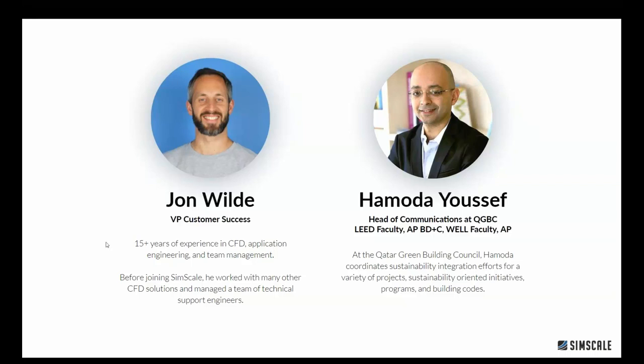I am VP of Customer Success here at SimScale, running the pre and post sales engineering teams as well as the product management team. I'm also right now product manager for Thermal Comfort. So I'm very interested in how SimScale can help our customers and future customers to design better buildings — especially more efficient and green buildings.